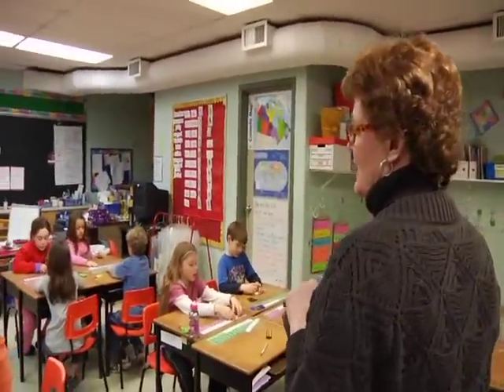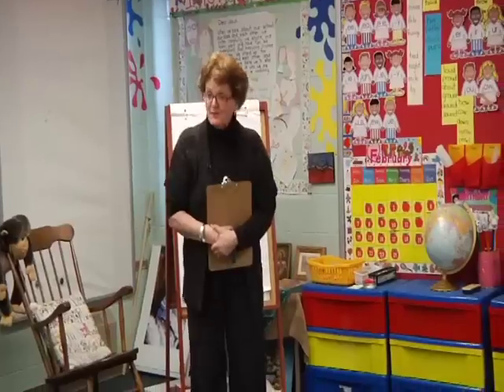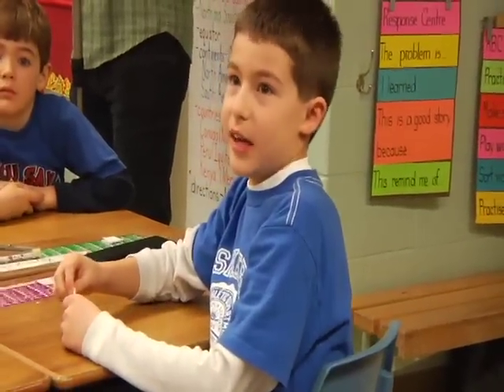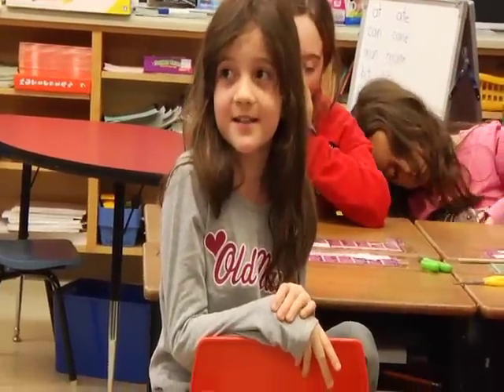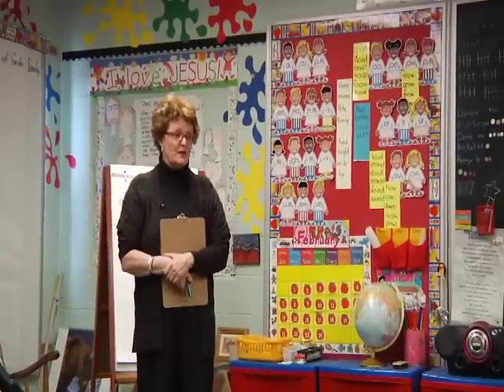Why is this activity important? Julia? Because you can learn more words from this activity. You can learn more words — it helps us learn words. Why else? It's like a funner version of word study because you're making words and it's like a game. You can learn to read it and to write it. Good. It helps us with reading our words and it helps us with writing our words. Good job, boys and girls.